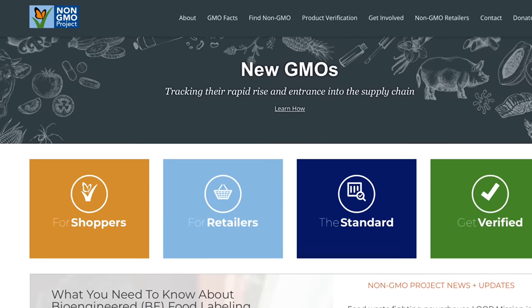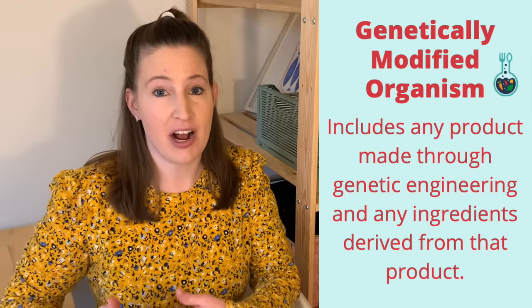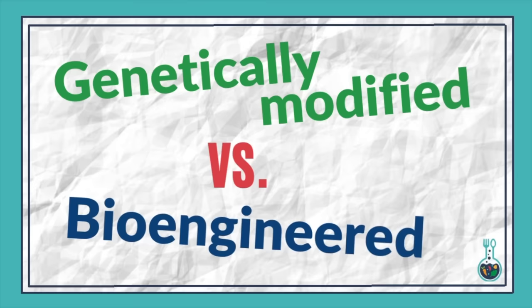Compare that to a definition of GMO — let's use the definition set forth by the non-GMO project. GMO is actually a much broader term. GMO refers to any living organism whose genetic material has been artificially manipulated in a lab setting. This can include many different genetic engineering techniques and refers to any combination of genes that would not have occurred in nature. The non-GMO project also specifies that GMOs include any products or ingredients derived from that initial genetically modified organism.